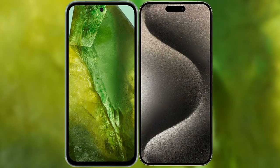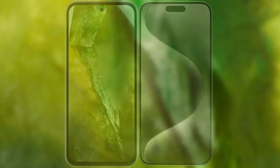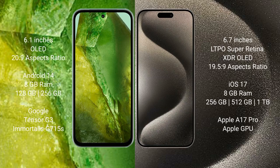I will compare the new Google Pixel 8a with iPhone 15 Pro Max. Google Pixel 8a comes with a 6.1-inch OLED display and an aspect ratio of 20:9. iPhone 15 Pro Max comes with a 6.7-inch LTPO Super Retina XDR OLED display and an aspect ratio of 19.5:9.